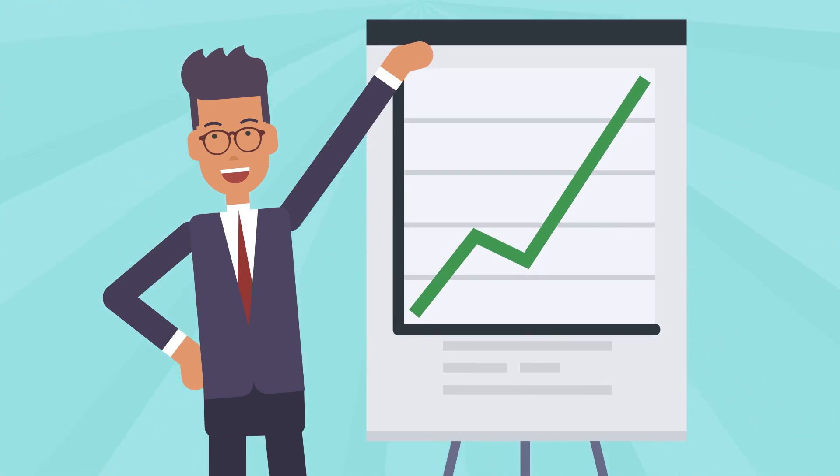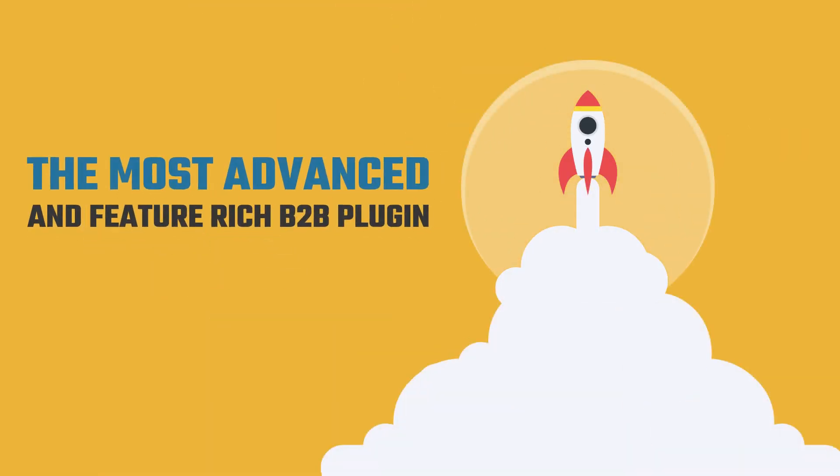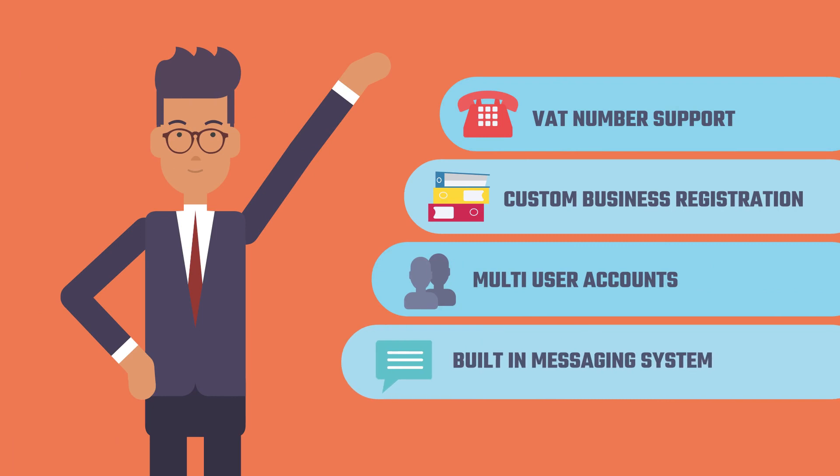Develop faster, boost sales and reach new audiences with the most advanced and feature-rich B2B plugin ever created. It even adds VAT number support, custom business registration, multi-user accounts, and a built-in messaging system.